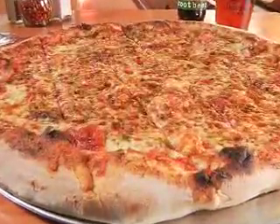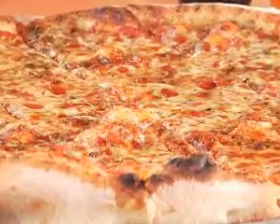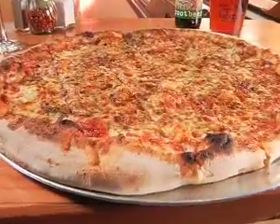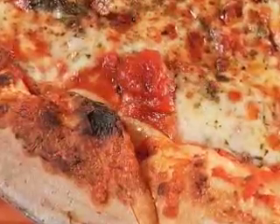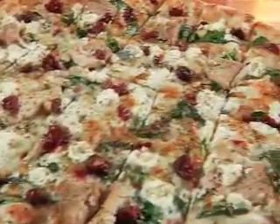Even the simple cheese pizza here is something special. It's called Jay's Heart, named after Flatbread founder Jay Gould. 'It's a regular cheese pizza to most people; it's a Jay's Heart to us, and a little extra love and effort goes into it, definitely.'